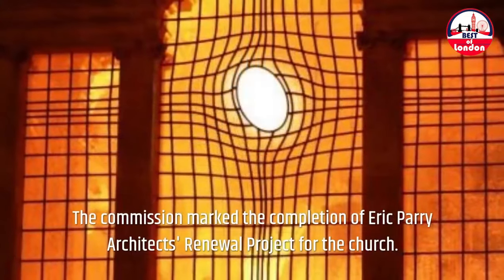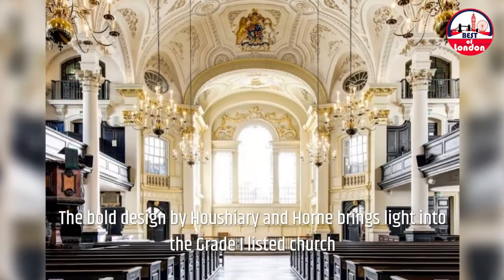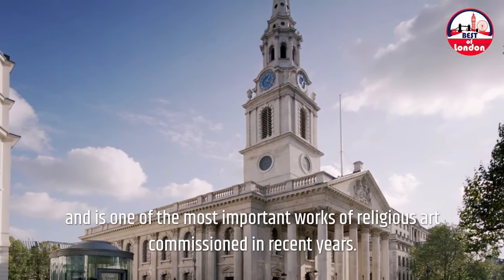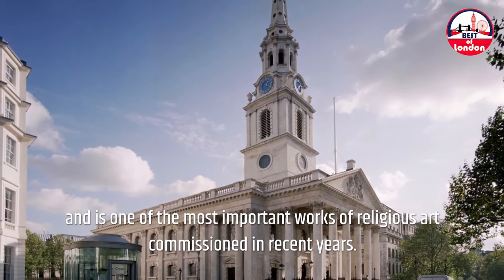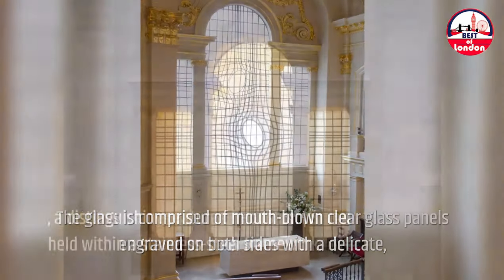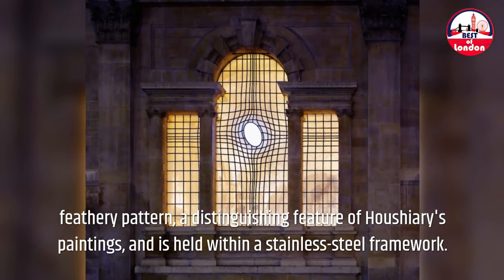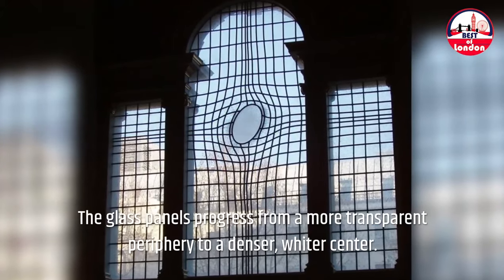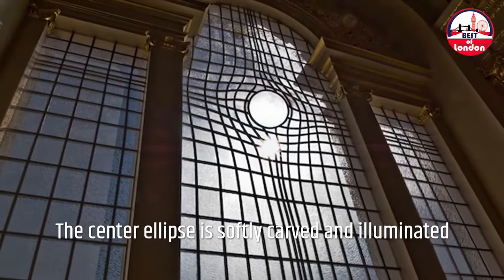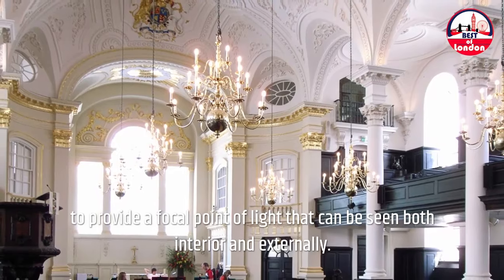The commission marked the completion of Eric Perry Architect's renewal project for the church. The bowl designed by Hauchieri and Horn brings light into the grade-one listed church and is one of the most important works of religious art commissioned in recent years. The glass is comprised of mouth-blown clear glass panels engraved on both sides with a delicate, feathery pattern — a distinguishing feature of Hauchieri's work — held within a stainless steel framework. The glass panels progress from a more transparent periphery to a denser, wider center, with the center ellipse softly carved and illuminated to provide a focal point of light visible both interior and externally.